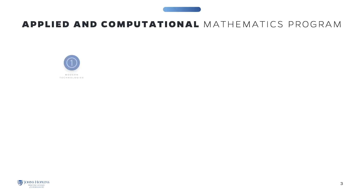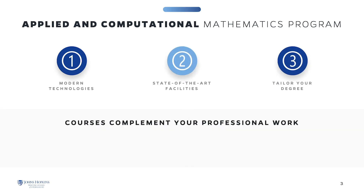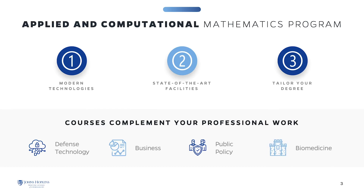The Johns Hopkins University Applied and Computational Mathematics program will prepare you to solve problems in diverse areas such as defense technology, business, public policy, and biomedicine. This program emphasizes both the applied and theoretical aspects of the field.